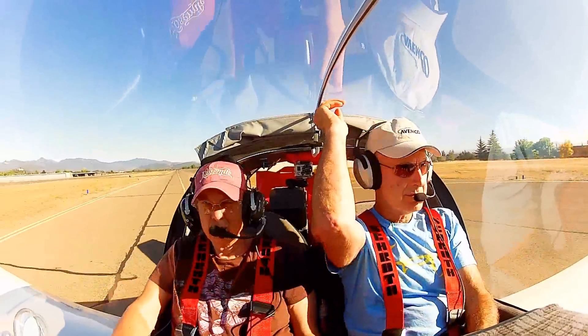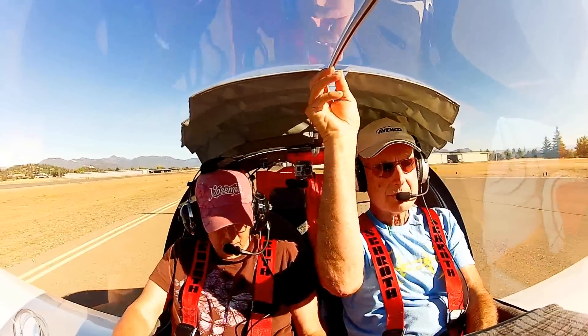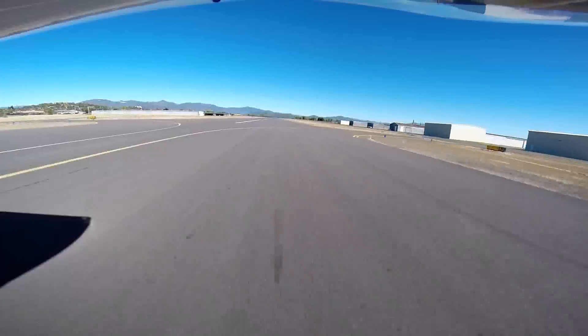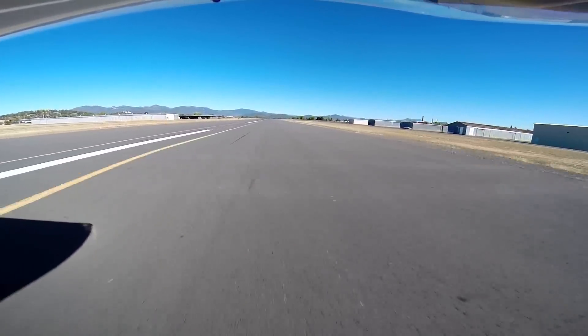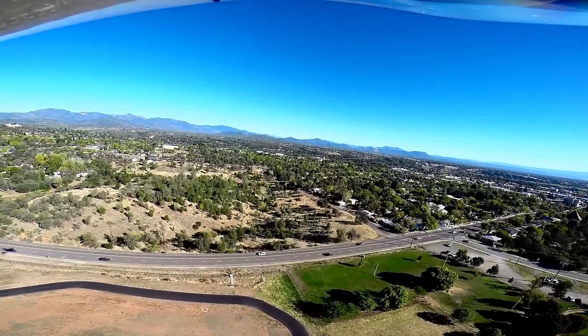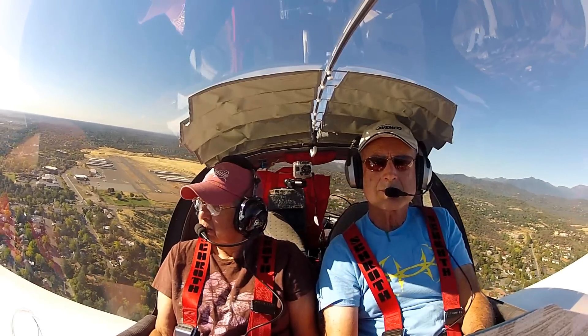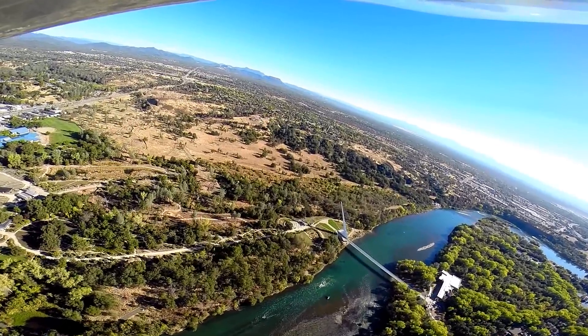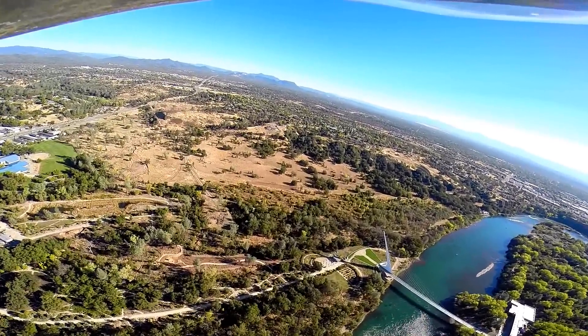This trip involved a quick flight north to Redding, California. There we landed at Benton Field, put the GoPro cameras on, and headed north a short hop to the big lake Shasta. The goal was to get this done early before turbulence kicked our butts. That's the Sundial Bridge on the Sacramento River that you see on the right.